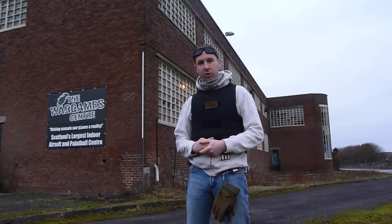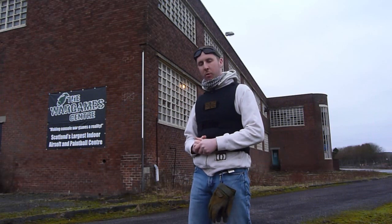Hey guys, it's D918 here. I'm going to do a short video about a new site that I've travelled to today. It's an indoor centre and we're going to have a walk around inside in a minute. This place is actually situated on the west coast of Scotland, a place called Ardeer.